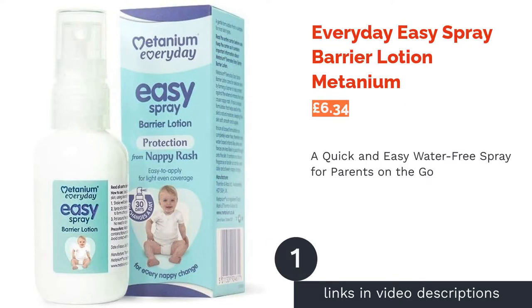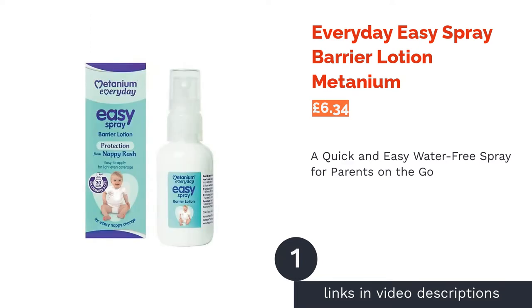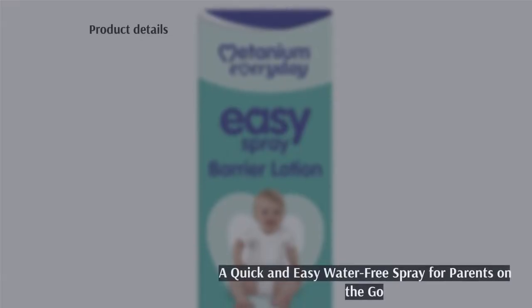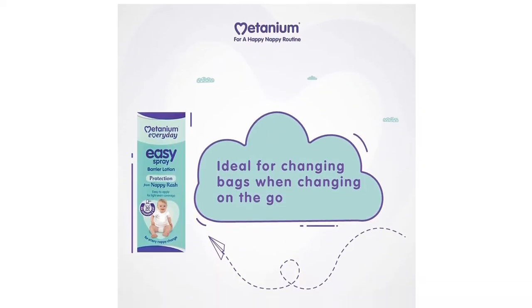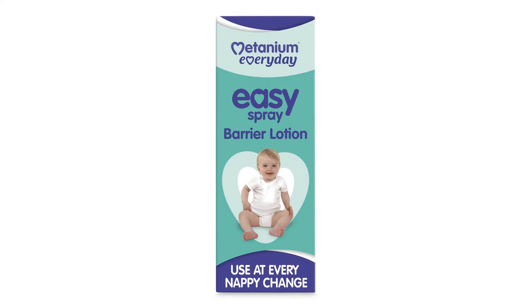The first product on our list is the Everyday Easy Spray Barrier Lotion by Matanium. For those who need something quick and easy for nappy changes while you're out and about, Matanium's lotion is the ideal solution. An oil-based and completely water-free formula, this spray lasts up to 30 days based on 6 changes a day, so it's great for keeping in your nappy bag.